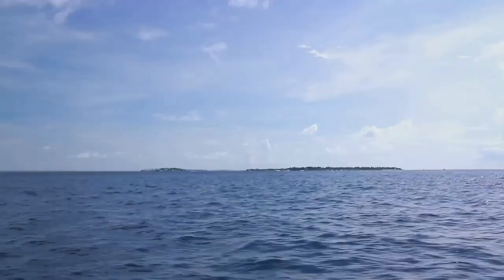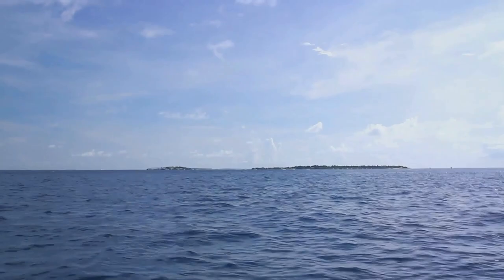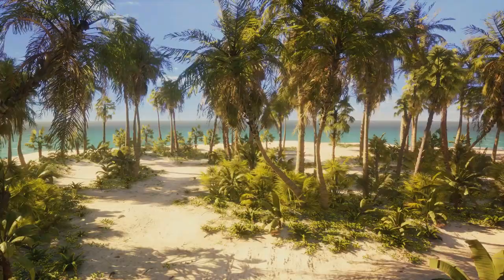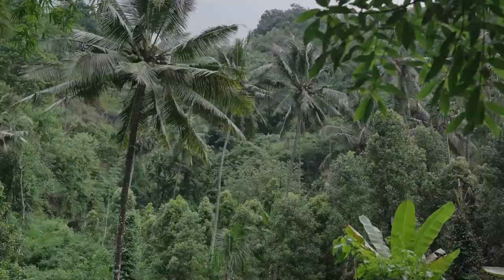Having had our fill of sun and sand, it's time to hop on a panga and journey to the smaller sibling, Little Corn Island. As we disembark, the lack of cars and paved roads immediately signals a different experience. The rhythm of life here beats to a different drum, one that's in sync with the gentle lapping of the waves and the rustling of the palm fronds — a place where you can disconnect from the outside world and immerse yourself in the natural beauty of the island.